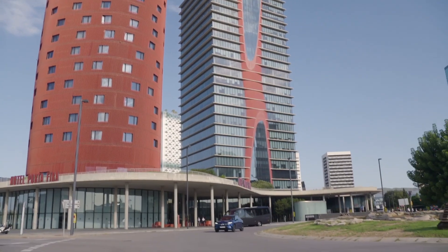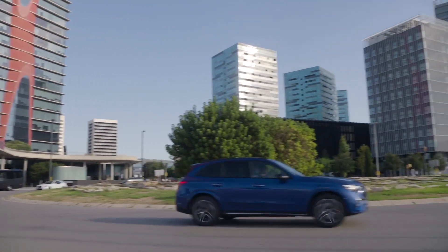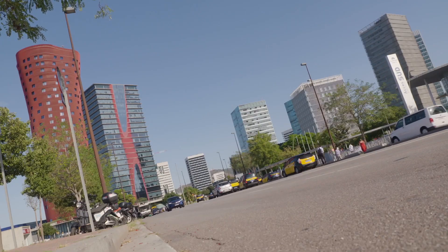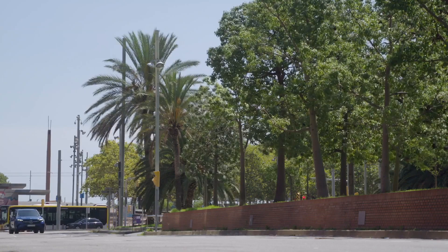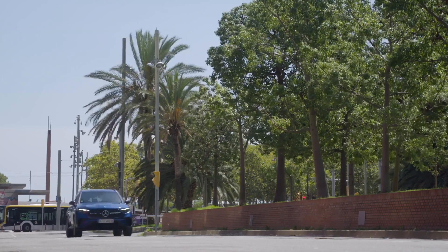In summary, the new Mercedes GLC offers a winning combination of luxury, performance, and practicality. With its spacious interior, advanced technology, and safety features, this car is an excellent choice for families. And with a range of engine options and driving modes, you can enjoy a personalized driving experience every time you get behind the wheel.